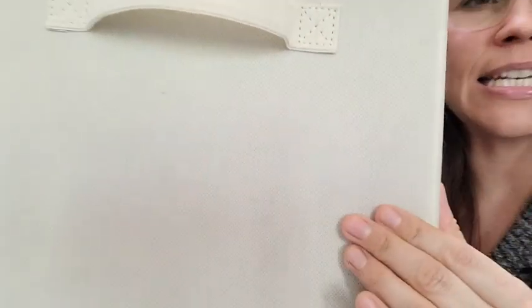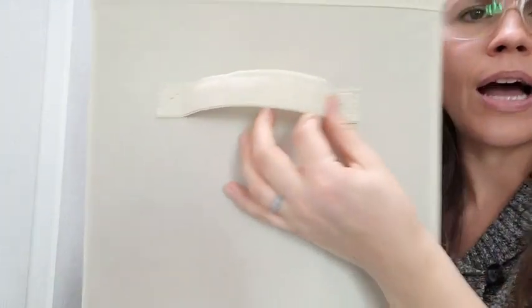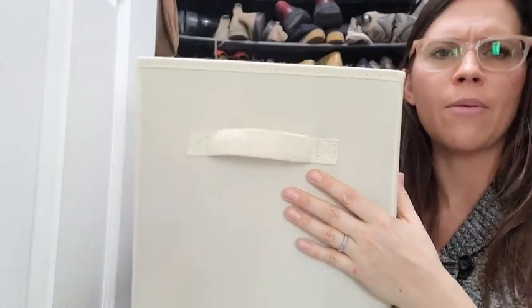You can see the quality and the texture — it doesn't get dirty easily. The handle is sewn on, it has a good grip, and they don't come apart. I've had them for a few years and have had no issues with them.